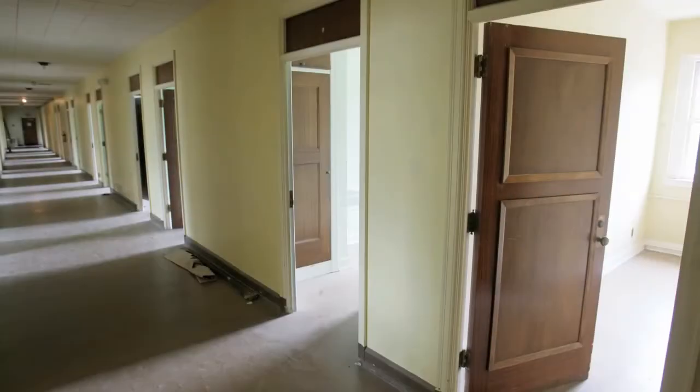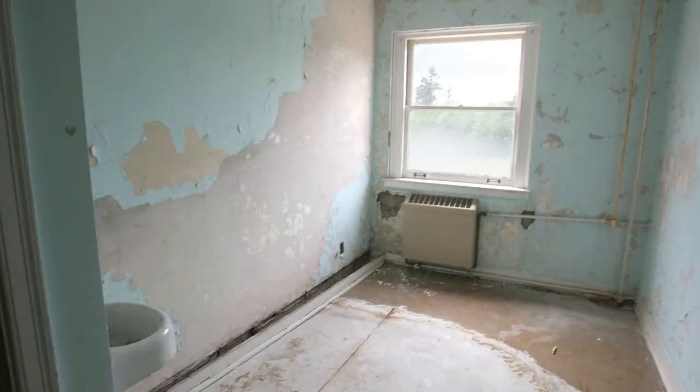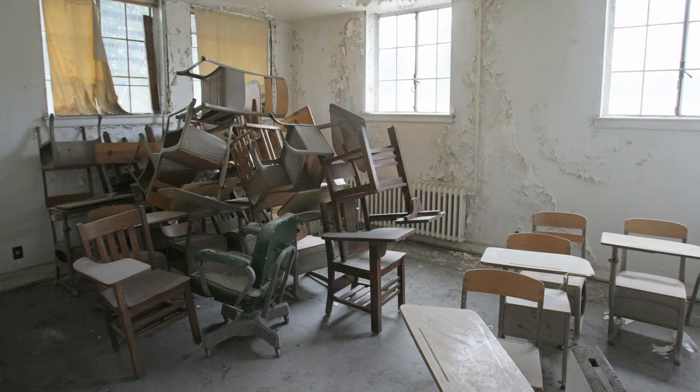When it was in full capacity, each floor had about 100 to 125 boys staying, up to three to four boys per room, and a lot of the school tables and chairs are stored in this building in piles.